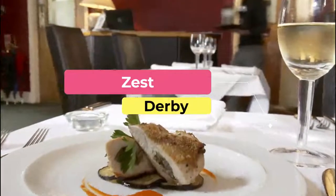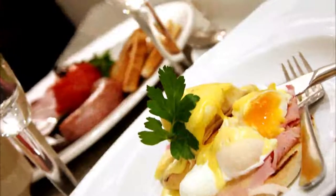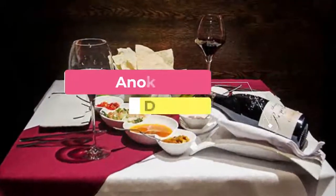Number two: Zest. Located in the heart of the city, Zest serves fine British cuisine with generous portions and a relaxing atmosphere. The charming restaurant's menu is updated frequently to provide the freshest, most seasonal food available.